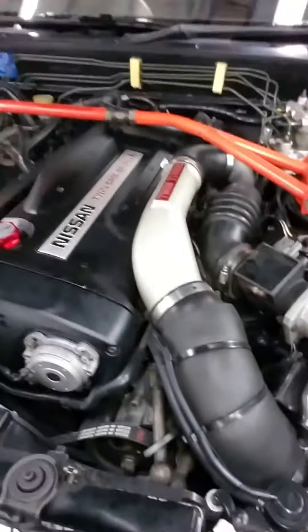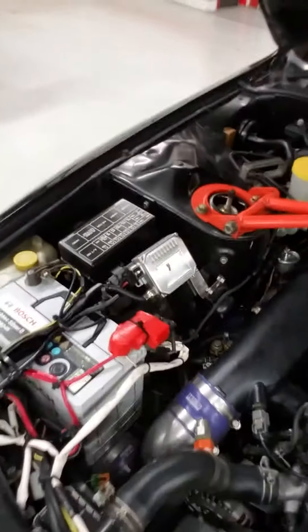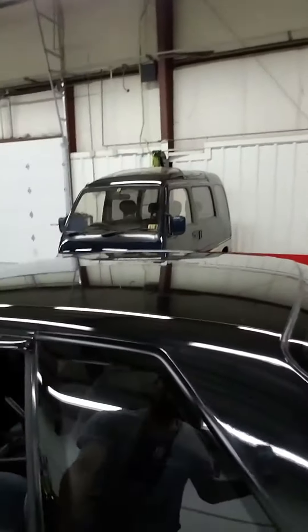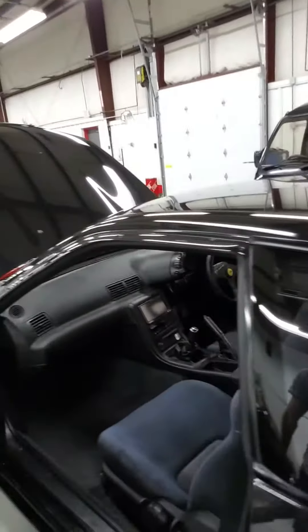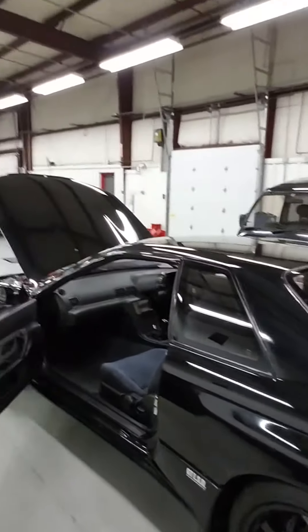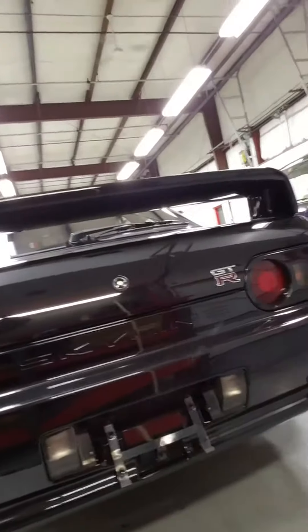Looks like most of it is factory. It's got a few things that are done up, modified, but for the most part it's absolutely gorgeous in stock, directly from Japan. We've got a whole bunch of goodies over here which I'm gonna take a look at in a minute, but this was the first one I saw when I came in. It's one of my favorite cars here. Gotta love that GTR badge.